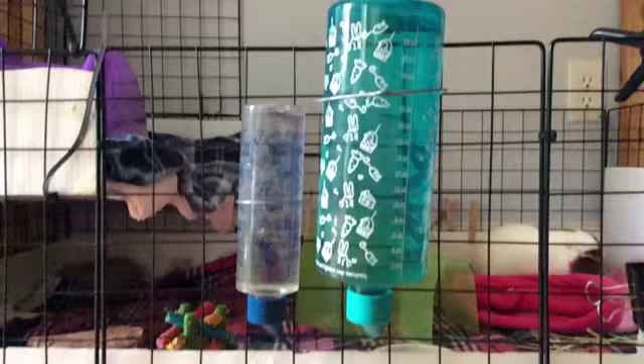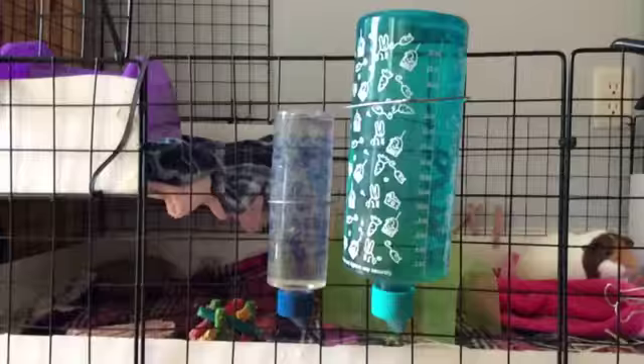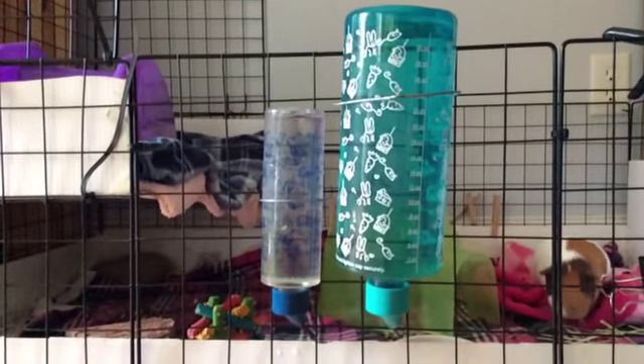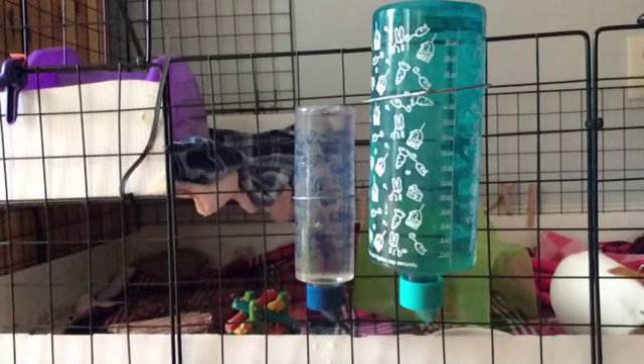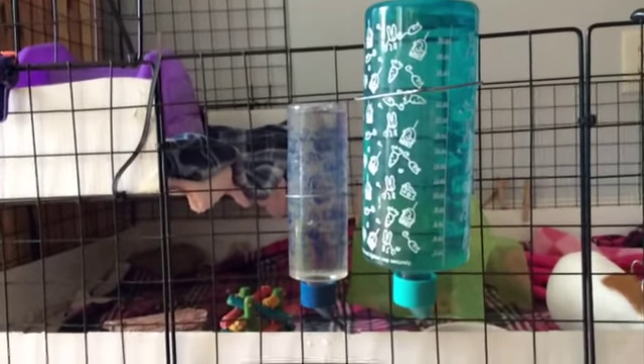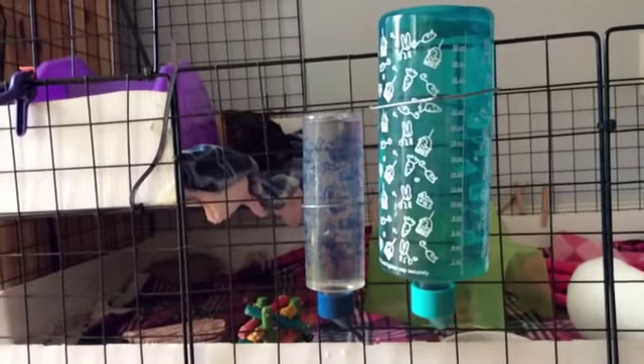These are their water bottles. There are two because they always fight over one, and I end up having to take one of the guinea pigs out. That's why I just put another one in so they wouldn't fight.